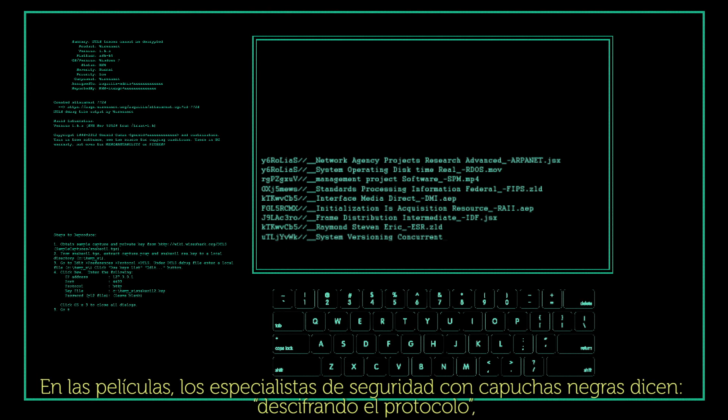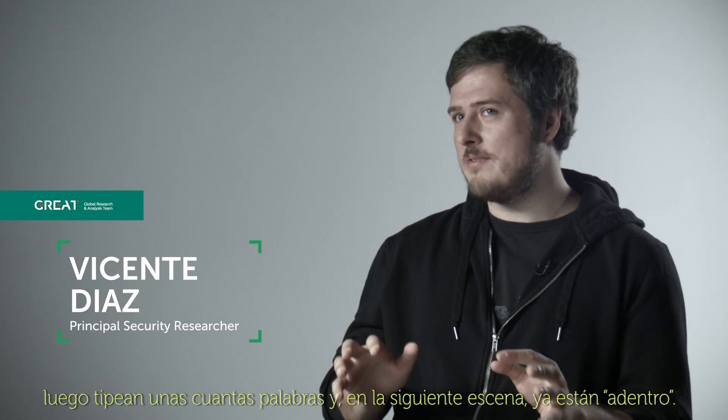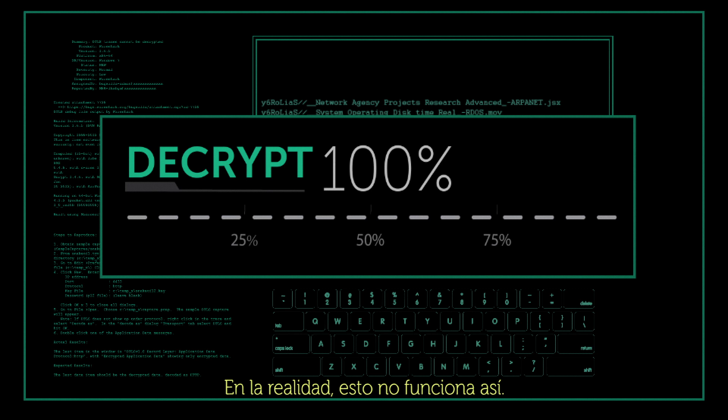In the movies, security specialists in black hoods say 'decrypting the protocol.' Then they type a few words and the next shot they are in. In reality, it doesn't work like this.